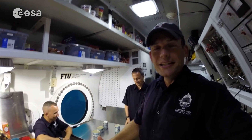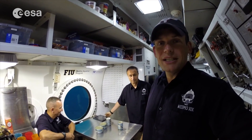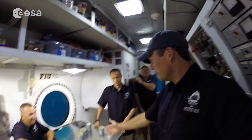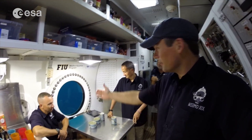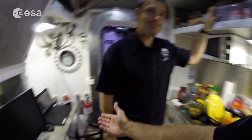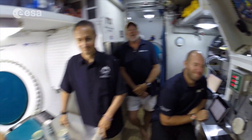Hey, how's it going? We're in the main lock of the Aquarius habitat, which serves as our multi-purpose room. We've got our dining table with our porthole, we've got our kitchen, we've got our work sites, and we've got all our electronics and our bunk room back in there.